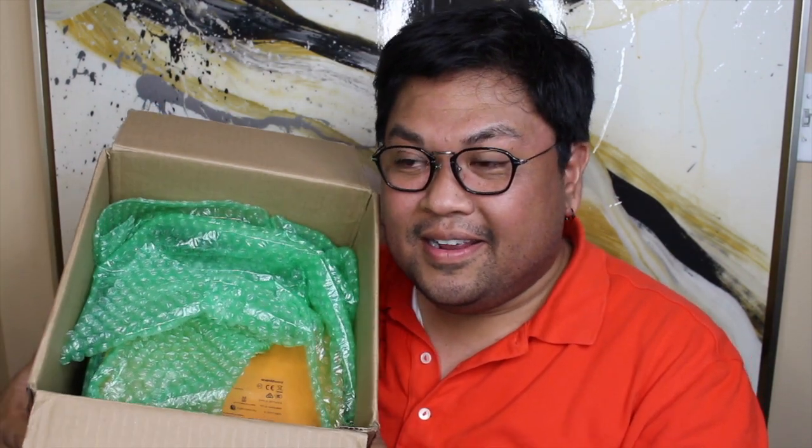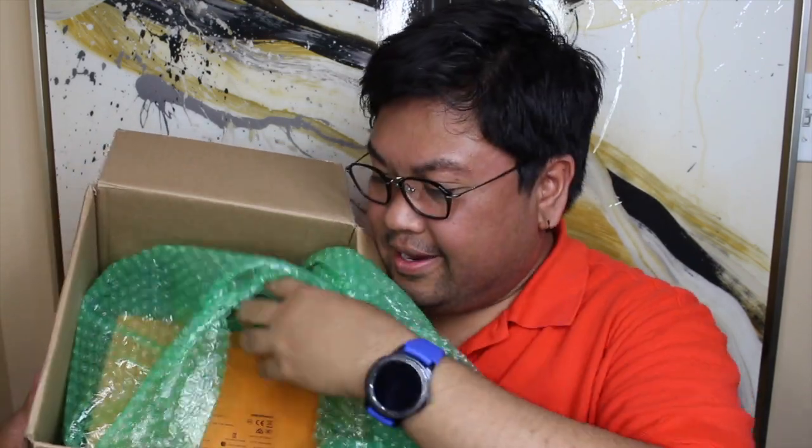Let me go ahead and show you guys inside — I already see the box. You guys can see the box. It's orange, and it matches my shirt. I did open it from the back side because the other side still has my mailing address and stuff like that, but let me go ahead and take it out.